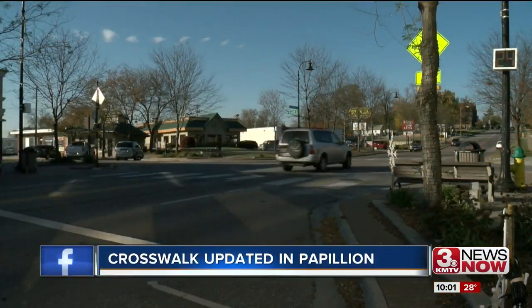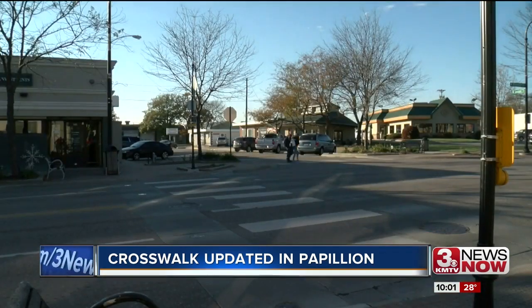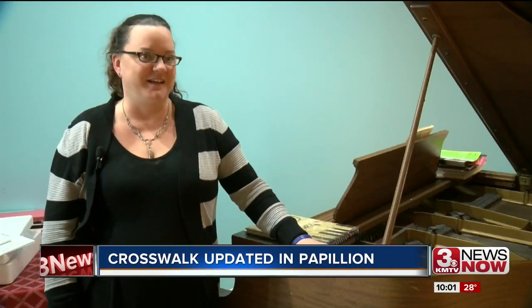This crosswalk has gotten a lot of attention. Sitting in the middle of Papillion along 84th Street, traffic seems to just fly by. On Monday through Friday, it's crazy busy. Trying to cross the street there was just ridiculous.